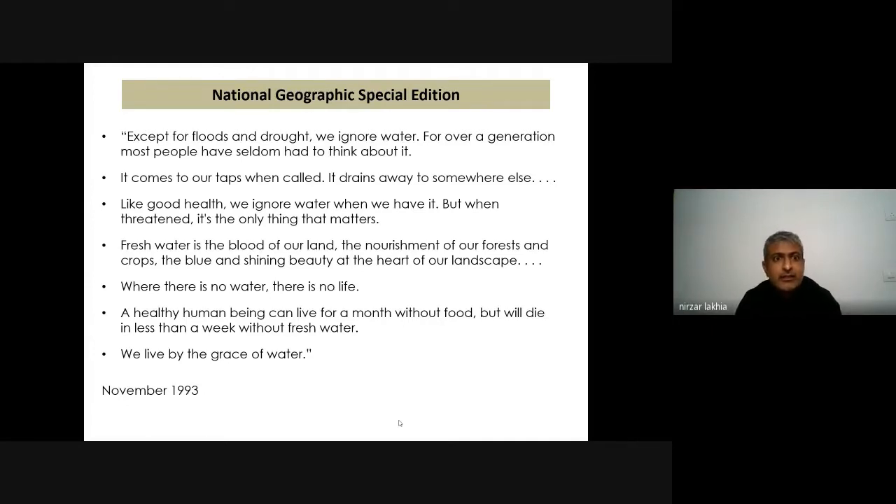I found a very good slide from National Geographic which says: except for flood and drought, we ignore water. For over a generation, most people have seldom had to think about it. It comes to our taps when called. It drains away to somewhere else. Like good health, we ignore water when we have it. But when threatened, it's the only thing that matters. Fresh water is the blood of our land, the nourishment of our forests and crops, the blue and shining beauty at the heart of our landscape. Where there is no water, there is no life. A healthy human being can live for a month without food but will die in less than a week without fresh water. We live by the grace of water.